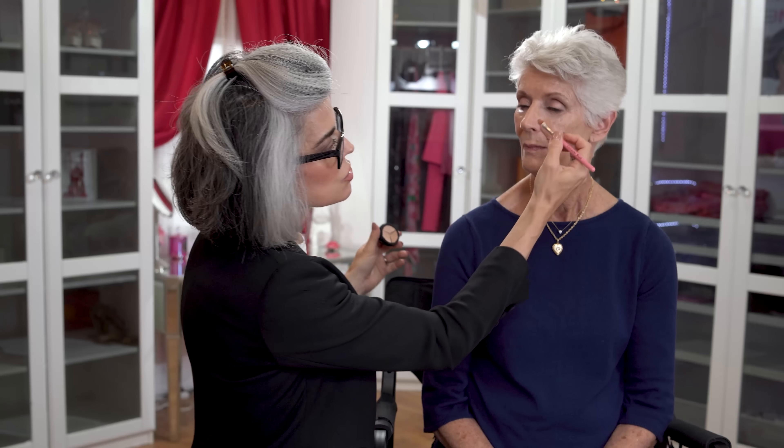Now that the BB cream is on, I want to see where I need extra coverage. I have a concealer wheel trio — it's in the cool family but there's a warm color I can customize for her skin. I'm giving her that extra coverage right underneath the eyes, working it in and bringing it down in a triangle because we have pigmentation there. I don't want to just do a little circle underneath the eye — that doesn't give us the full benefit of what we're trying to achieve.